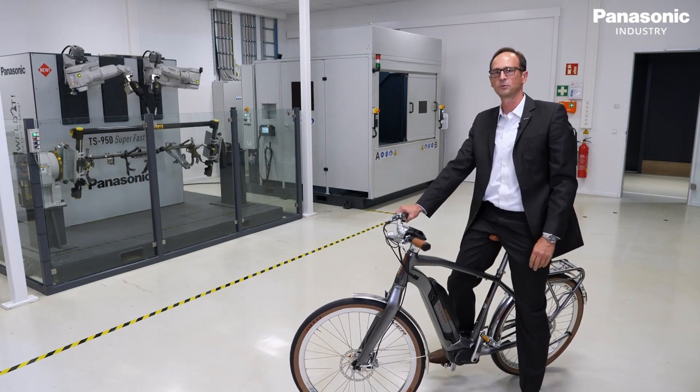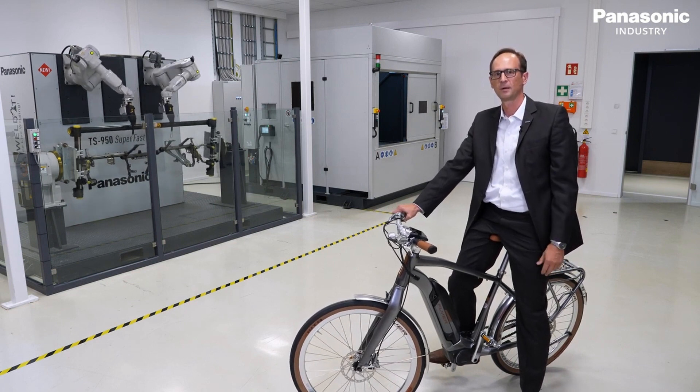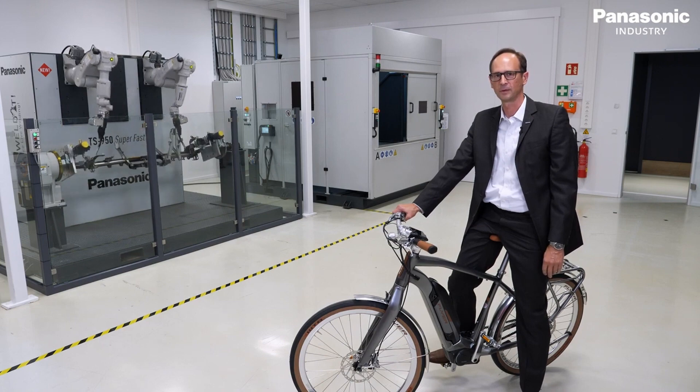Now we have arrived in the functional room of robot and welding. Here we are able to show our newest developments, but also able to perform live weld tests with our products.